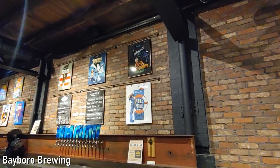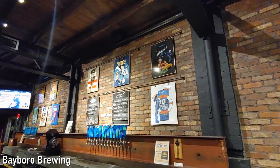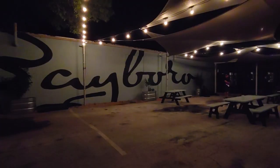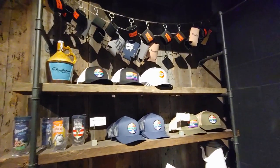Bayboro is located in the Warehouse Arts District and is the newest of the breweries in the downtown St. Pete area. Bayboro is a veteran-owned brewery that is community focused and offers great indoor and outdoor space. The beer was great, there was live music on the patio and a food truck outside.